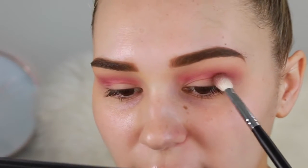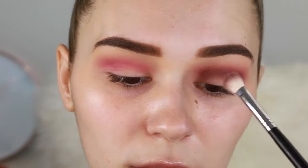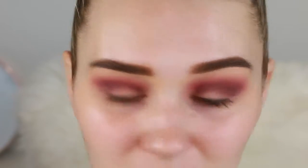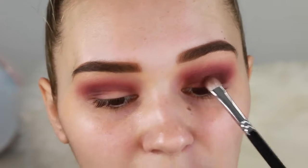Going in with another color that sits a little bit lower than the pink shade, I'm working this right into the socket with a small blending brush. Then taking that same crease color and packing it all over my lid — I might use a brush for this. This brush is the Zoeva 234, amazing for packing on color.